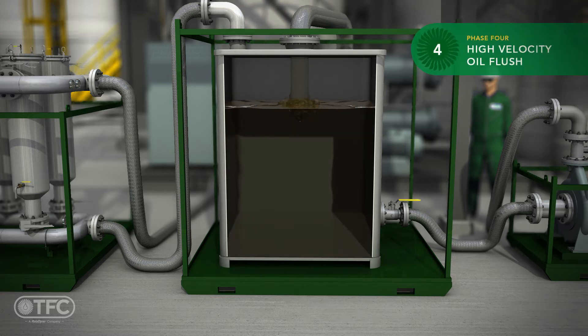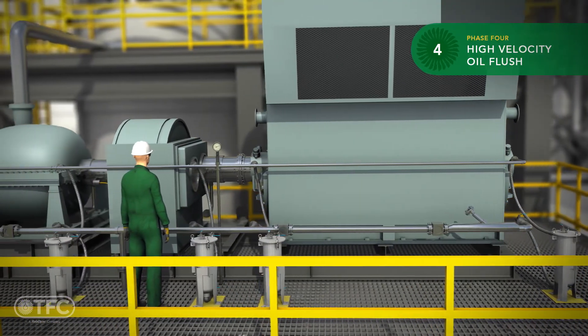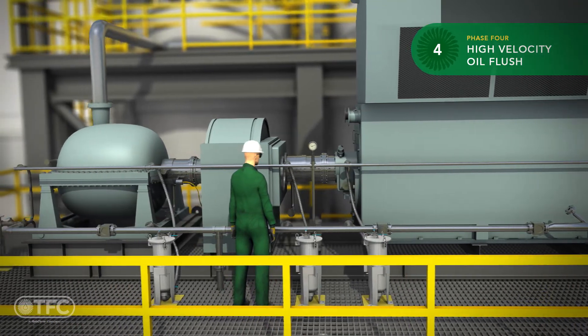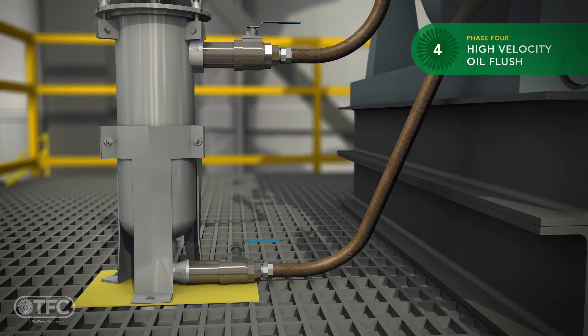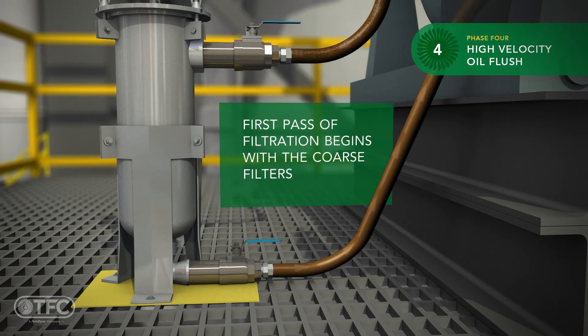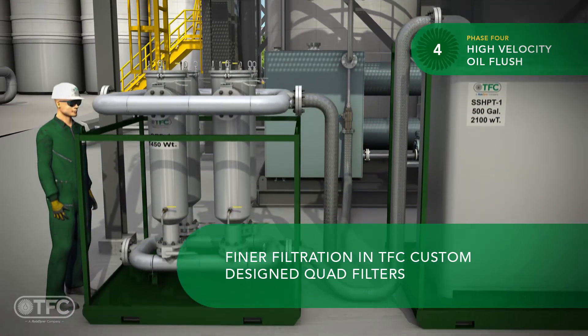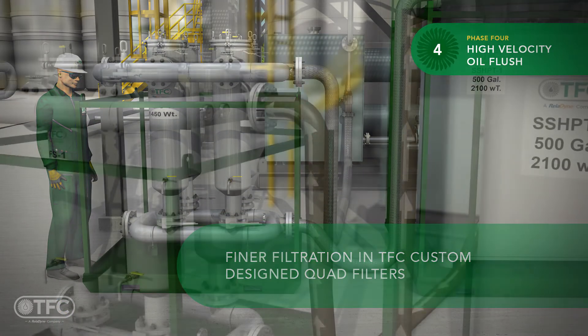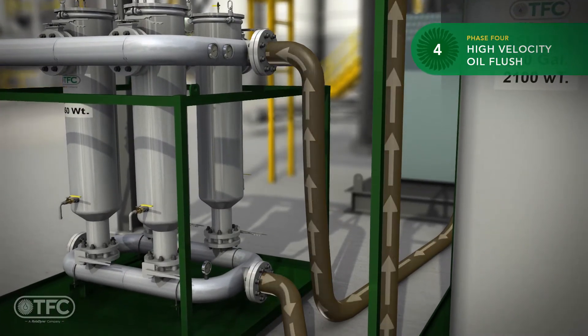The next phase is high velocity oil flush. Oil is added, heated, and we establish moderate flow circulation. We monitor the circuits for leak-free operation. Once the system is deemed leak-free, we then commence with high velocity flow. The filter pots have been equipped with coarse filters and the first pass of filtration begins, removing the largest particles. Downstream of this coarse filtration, the flush fluid enters our custom-designed quad filters. These filters are sub-micron rated and will remove particulates to meet our target cleanliness requirements.